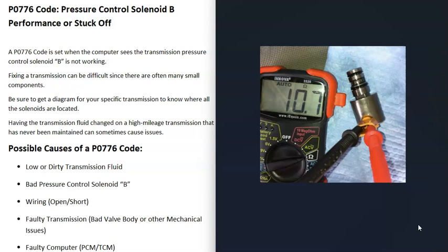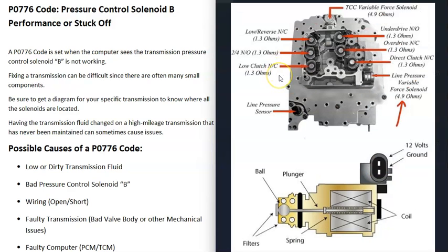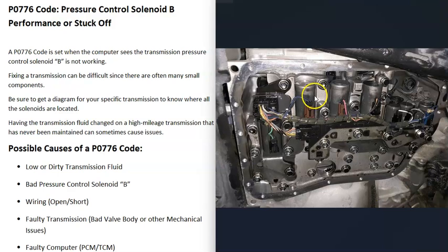If it's open, then you know it's bad. You can also check the rated ohms for that solenoid for your particular transmission to verify they're within spec. Also keep in mind that the wiring going to the solenoid — if there's any kind of problem such as an open, a short, or a bad connection — that's going to cause the same symptoms as a bad solenoid.